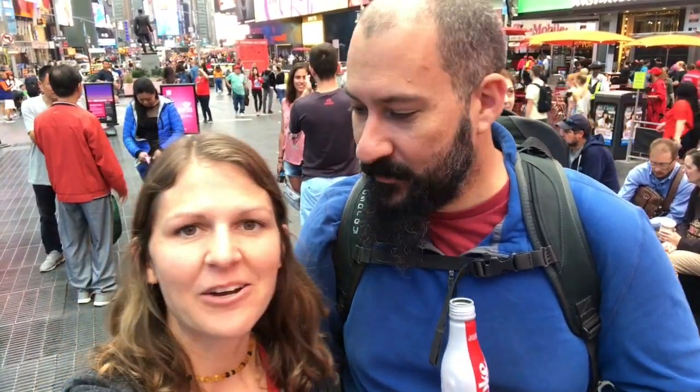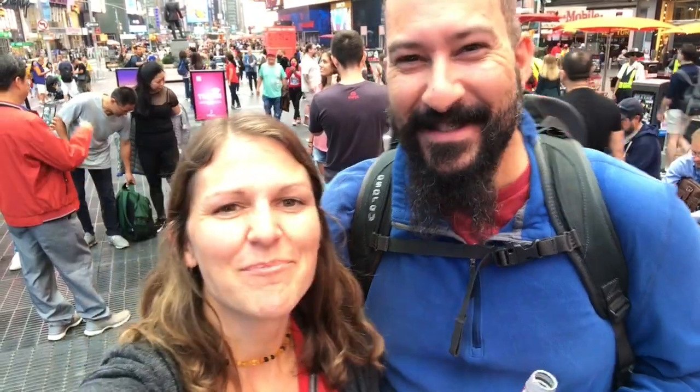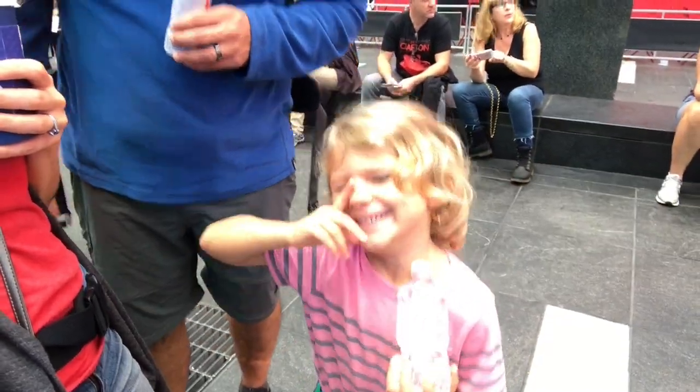Waking up this morning in a hotel was different for us since we're used to being in the RV. We're tired — lots of walking yesterday — trying to get motivated for day two. We're going to see the Natural History Museum, Central Park, maybe Rockefeller Center, and then get the train back. I definitely see our family coming back here sometime. For a family weekend, downtown is the place to be — come to Times Square on a Sunday morning when it's not as busy. One backpack — we're doing this.